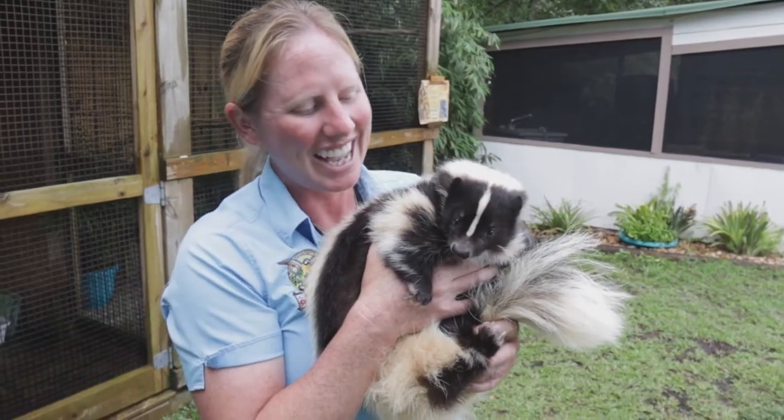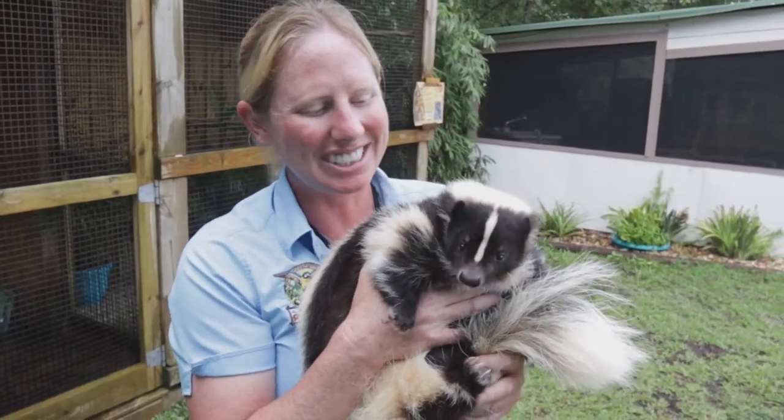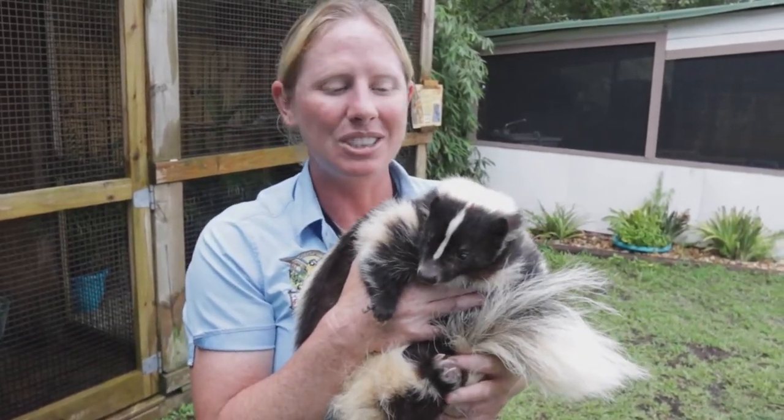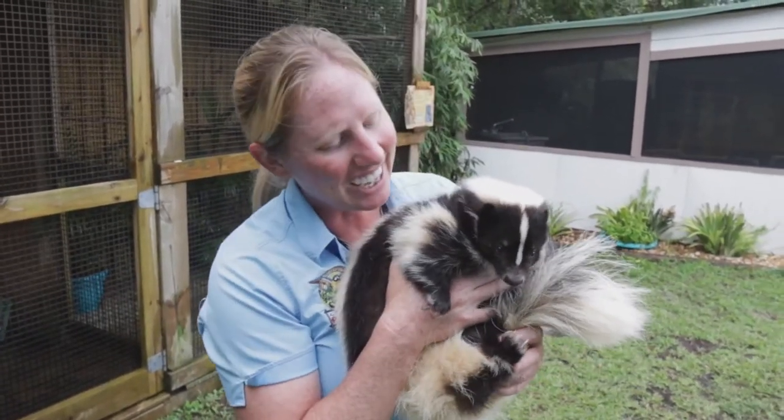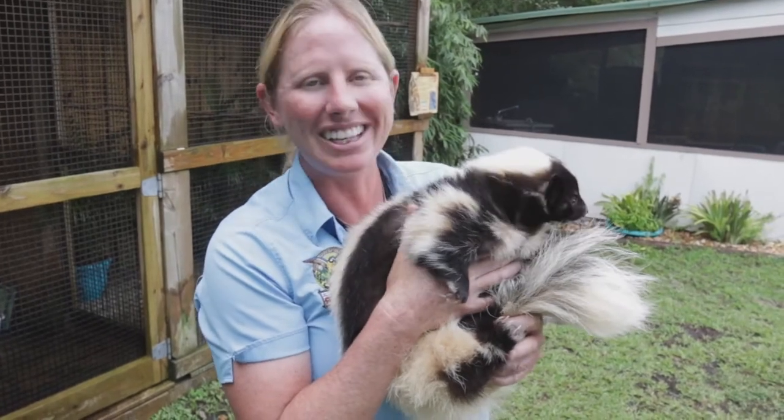He's actually getting really old for us — he's about seven or eight years old. In the wild, skunks only live about two or three years, so he's doing really well here and just enjoying being a lazy old man.